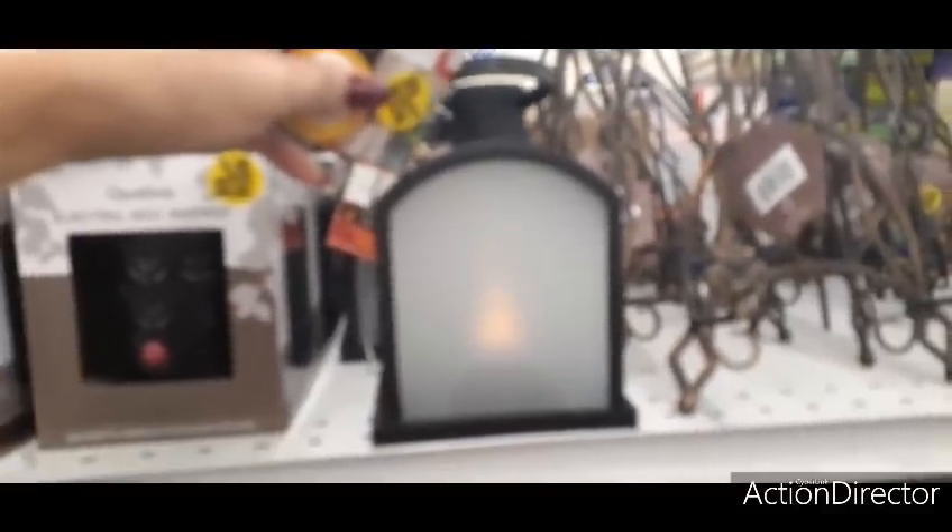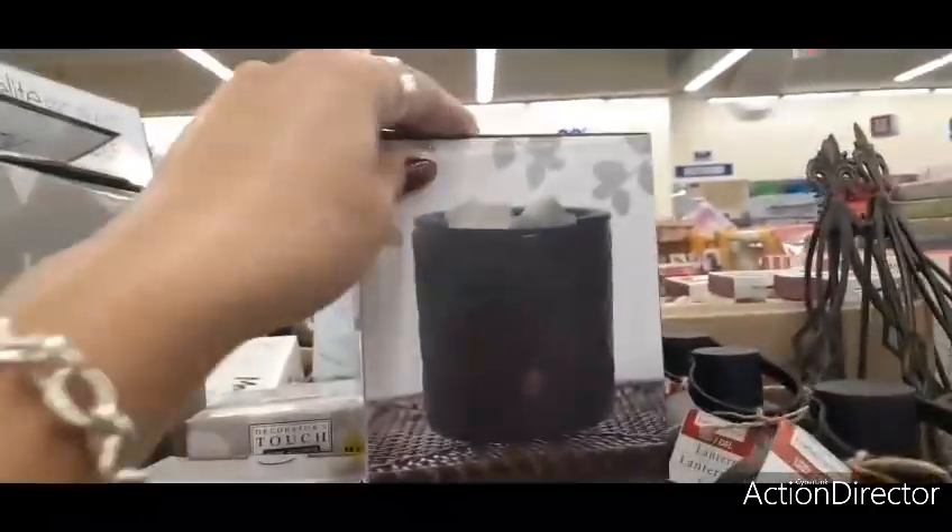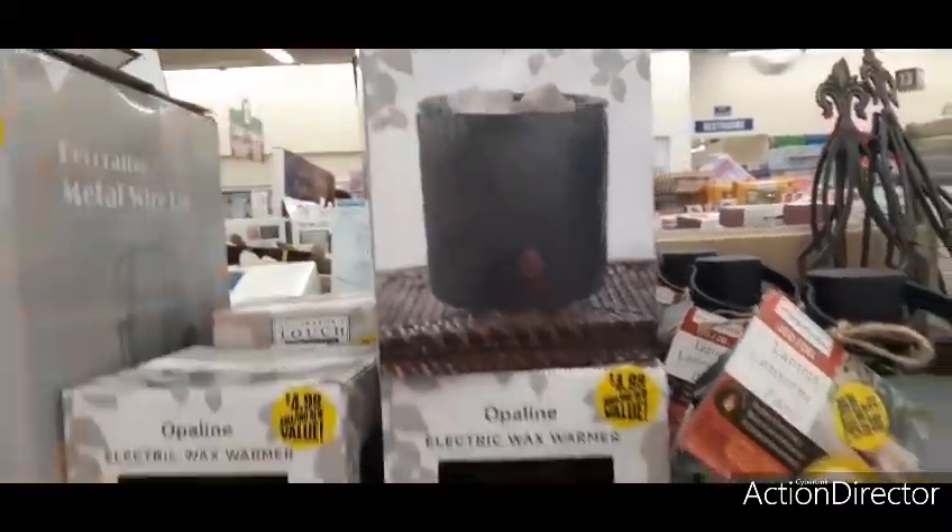I wonder if there are more lantern designs. And they have the wax warmer for $4.99 — someone said it works really well. It's a miniature warmer.